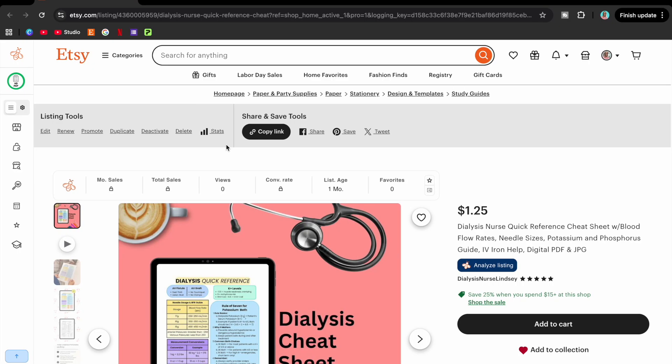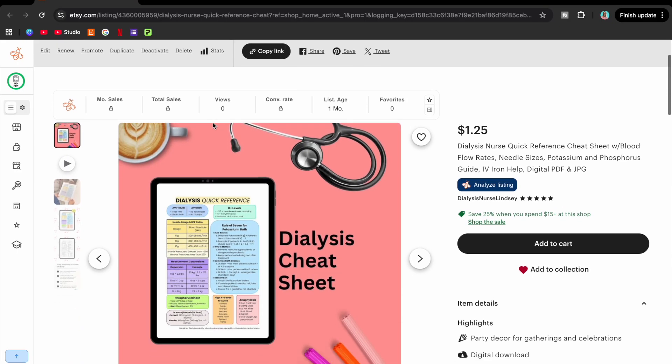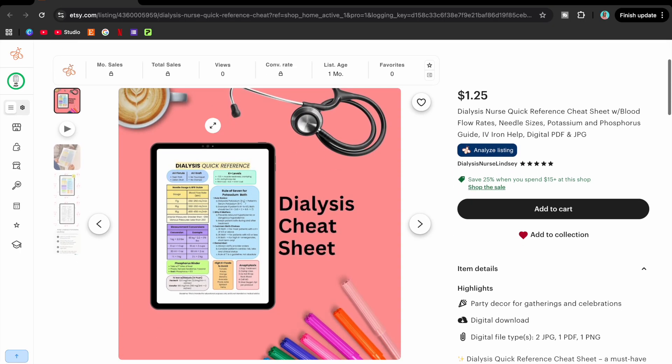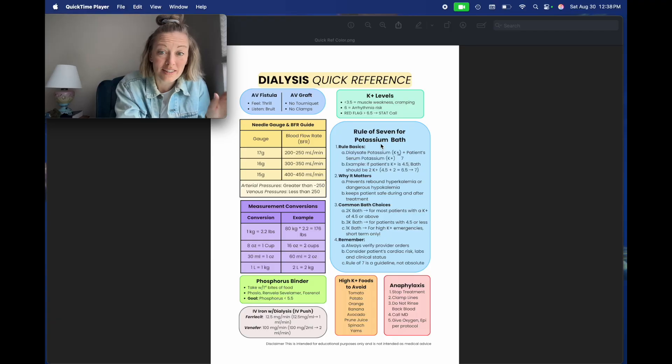I love a quick reference guide, and I love even more a quick reference guide about dialysis — and it's here at my Etsy shop. Check it out, I have over 30 items here already because dialysis is so much fun. Let's look at it. I added some things I haven't talked about in years and we're going to start with them because nobody wants to wait — the Rule of Seven.